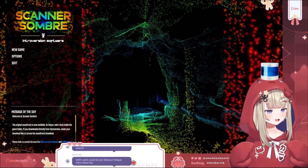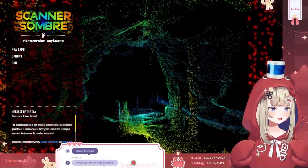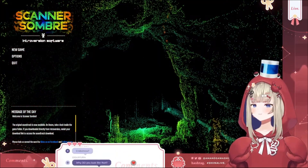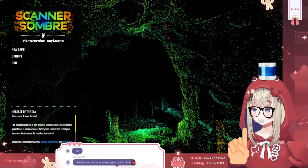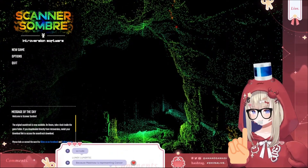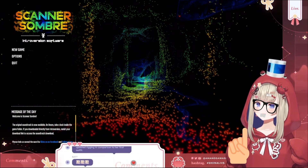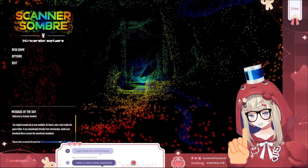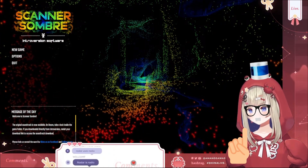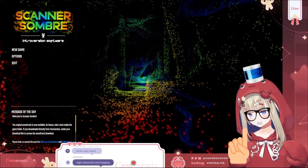Is that toilet paper? No, it's a crappy LiDAR scanner. They don't actually look like this. For those of you who don't know what LiDAR is — it uses light to create images. Sonar is sound, radar is radio waves, LiDAR is light.